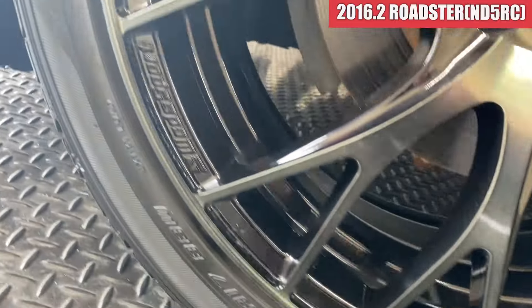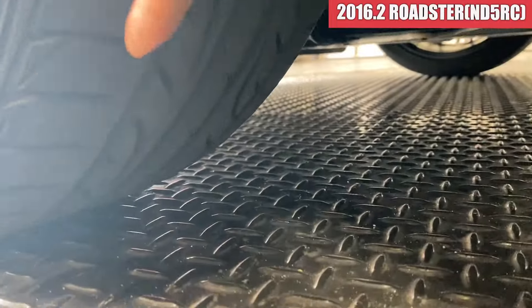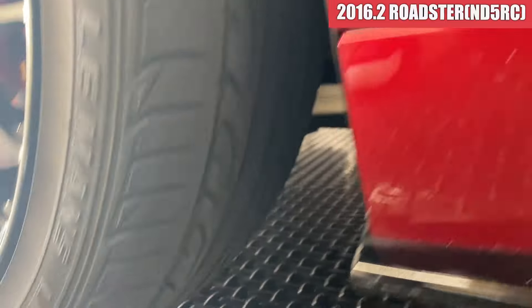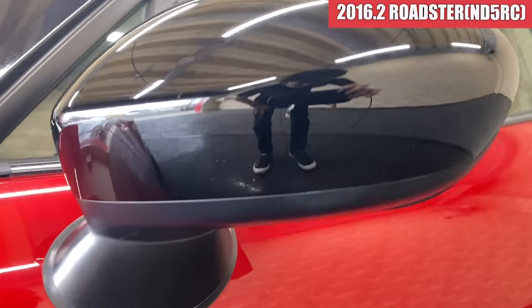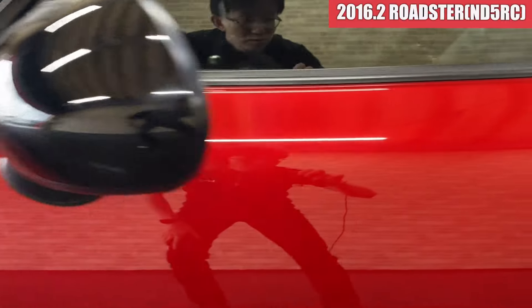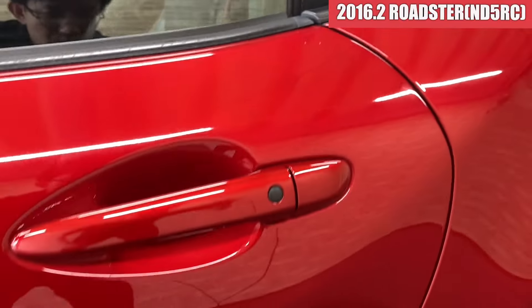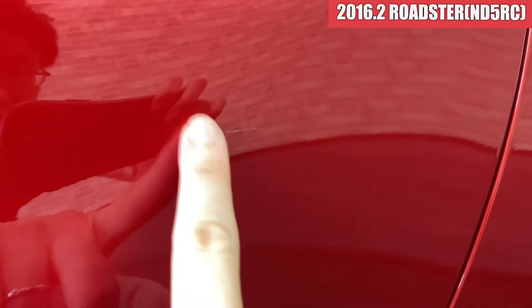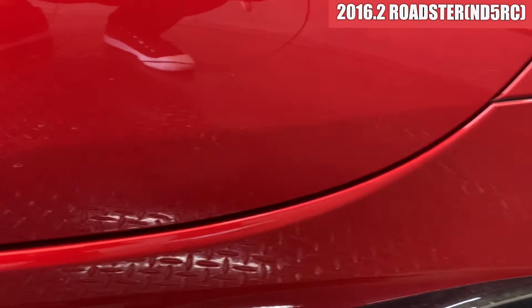続いて左側面を見ていきます。フロントフェンダーですけども、飛び石傷が小さいのが少し前の方についている感じです。ホイールがウェッドスポーツのホイールですね。ガリ傷はここについてまして、そこ以外は特になさそうですね。ドアミラーは小さい飛び石傷が1箇所、助手席のドアこの辺の飛び石傷ですね。ドアここに水線傷が少しこんな感じですね。